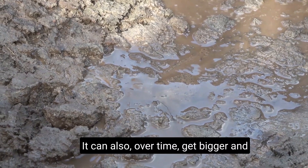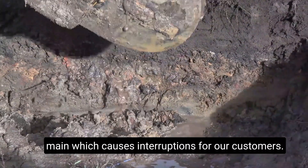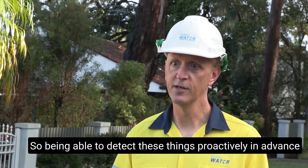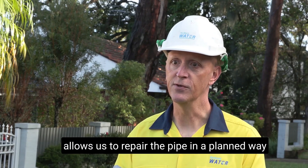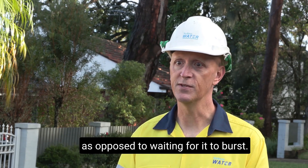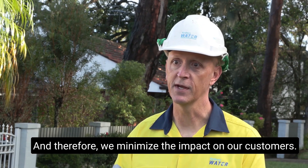Hidden leaks can over time get bigger and bigger and then turn into a burst water main, which causes interruptions for our customers. Being able to detect these things proactively in advance allows us to repair the pipe in a planned way, as opposed to waiting for it to burst, and therefore minimises the impact on our customers.